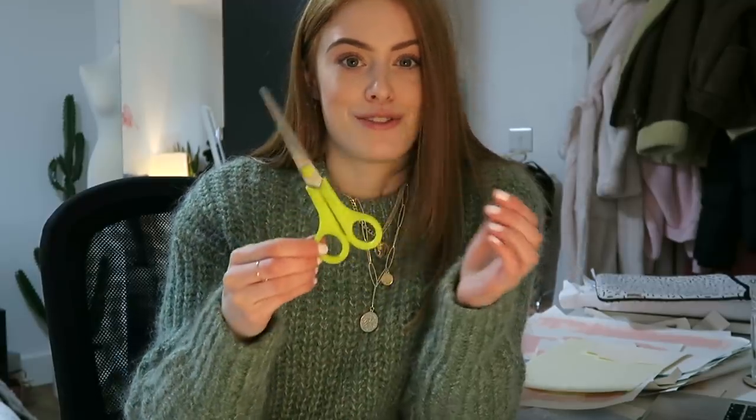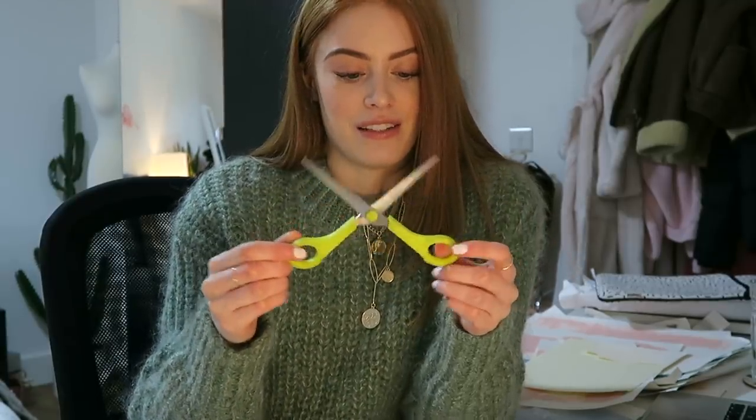I also realized the other day these scissors have done me so well — I've had them since before GCSEs, like year seven, and they are just the best little paper scissors. Someone assumed I voted against Brexit — I did. I just think it was a silly idea and I'm really just not into politics right now.